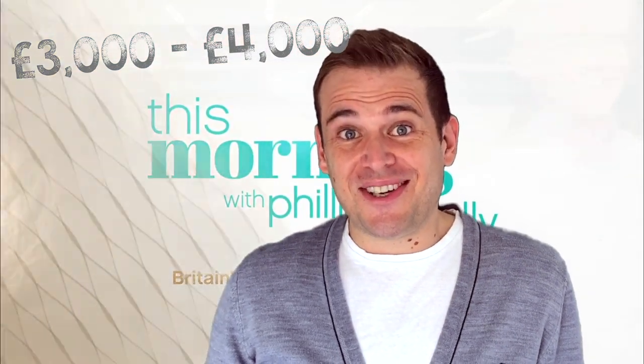Sticking with ITV, let's say I want to target people in the morning — during This Morning or Lorraine. How much do you think it costs to show your 30-second ad there? It costs £3,000 to £4,000 to show your 30-second ad during This Morning.